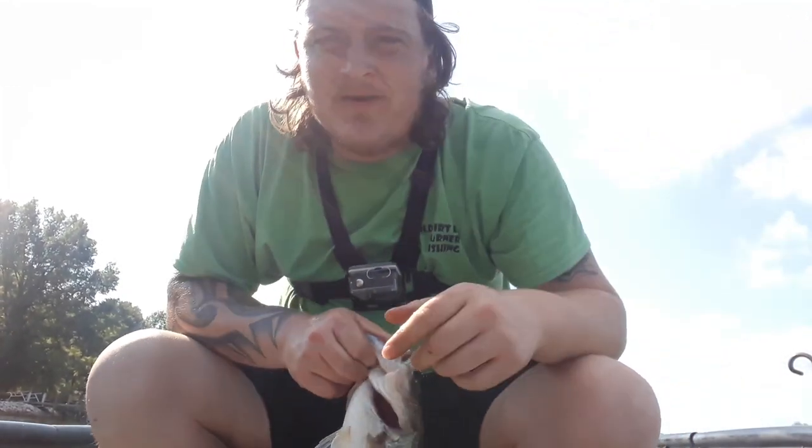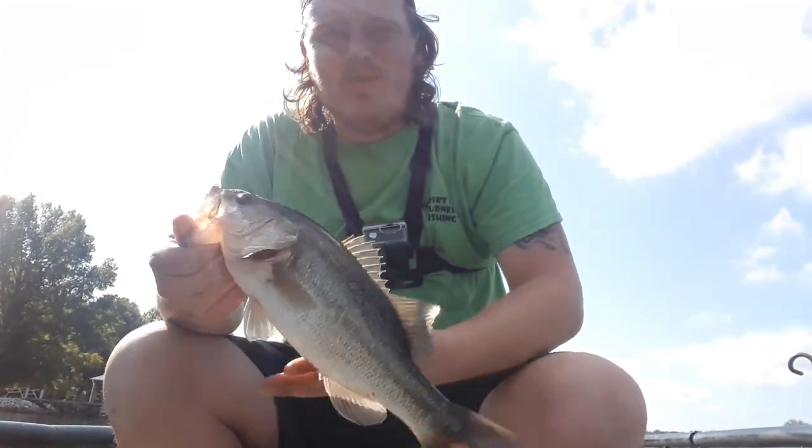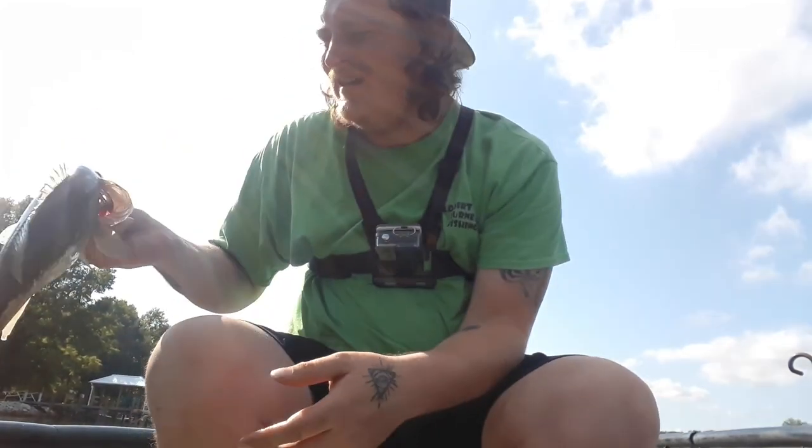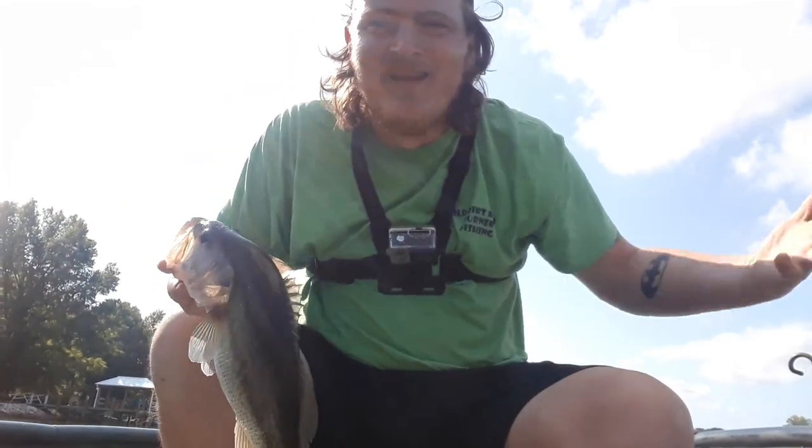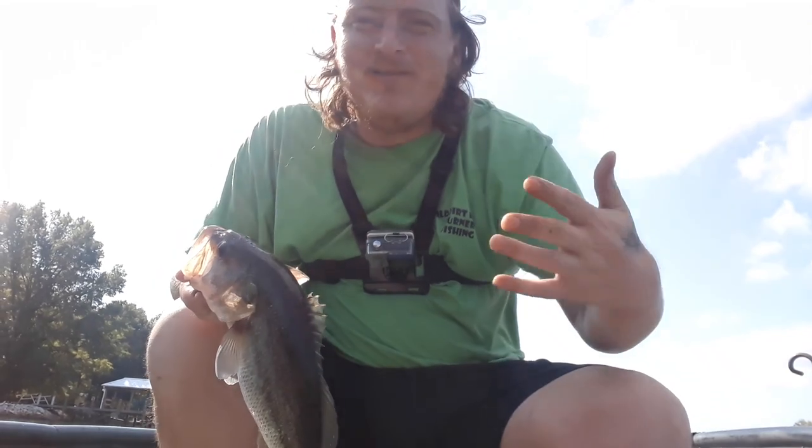What's going on guys, Stephen Turner here with Turner Fishing. If you're like me it's becoming early fall — if you want to catch more of these, stick around, you don't want to miss it. Smash that thumbs up for me and let's go figure out some early fall fishing.